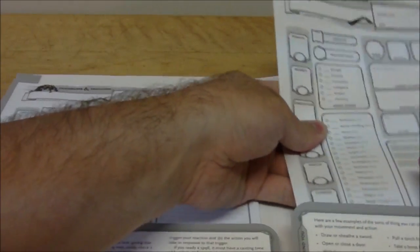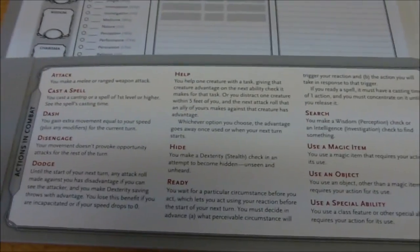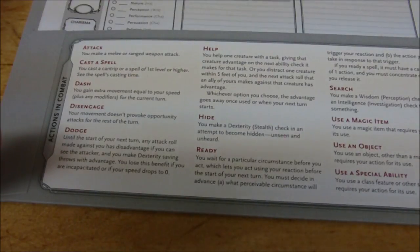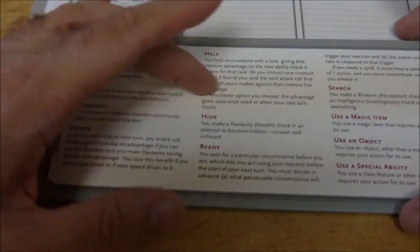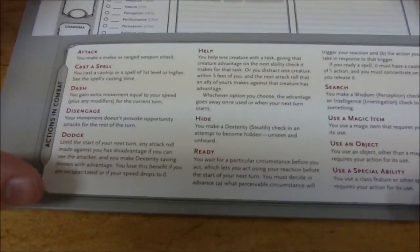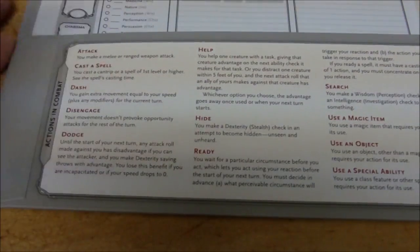I'll put everything back in and keep it as close to the original as possible. I'll probably end up scanning the one I really like and continue to use that. The other thing that's really cool is the flaps of the folder itself give you some information — actions in combat, which is really cool. You've got attack, cast a spell, dash, disengage, dodge, help, search, use a magic item, use an object, use a special ability. That is really cool and very helpful for players, especially newer ones not quite as familiar with the round structure for 5th edition.